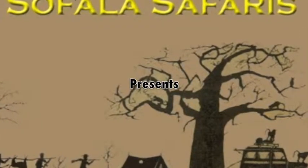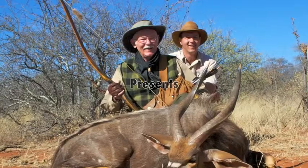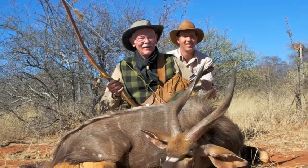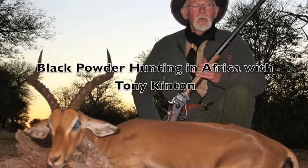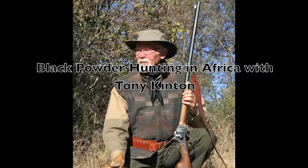After a successful stick bow hunt, where Tony Kinton took a beautiful nyala bull, he came back to South Africa hunting with Sephola Safaris, and this time he was hunting with black powder.